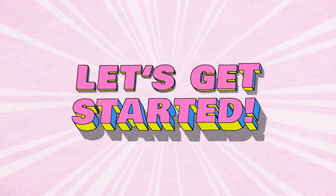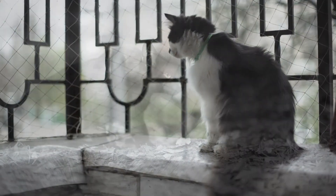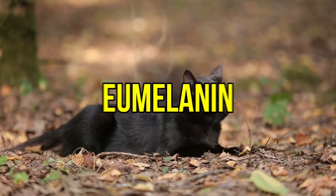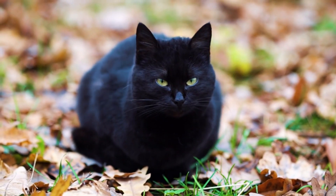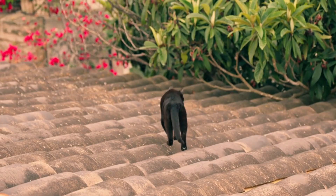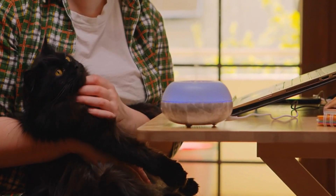Let's start with the basics — what exactly makes a cat's fur black or white? It all comes down to genetics. Black cats have a high concentration of a pigment called eumelanin, which gives them their rich, dark fur. This pigmentation isn't just for show; it also affects other features like eye color and even skin tone. The gene responsible for their black coat is dominant, meaning that if one parent has a black coat, there's a good chance their kittens will too.